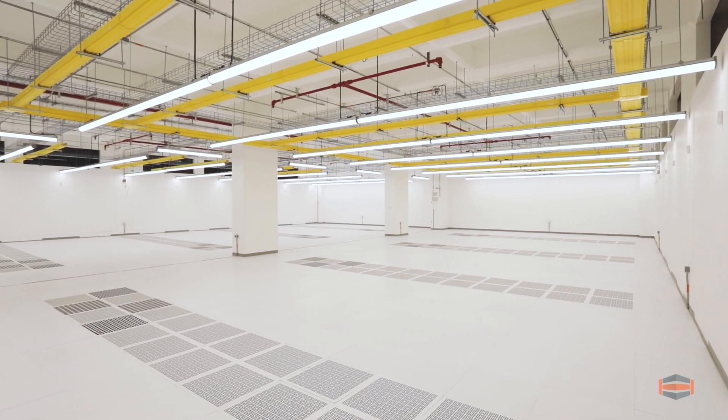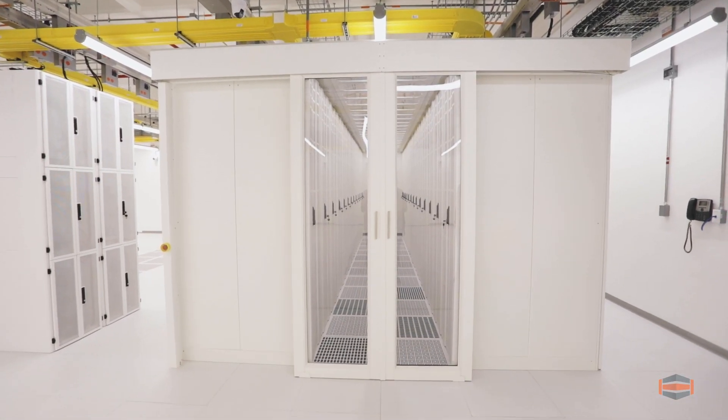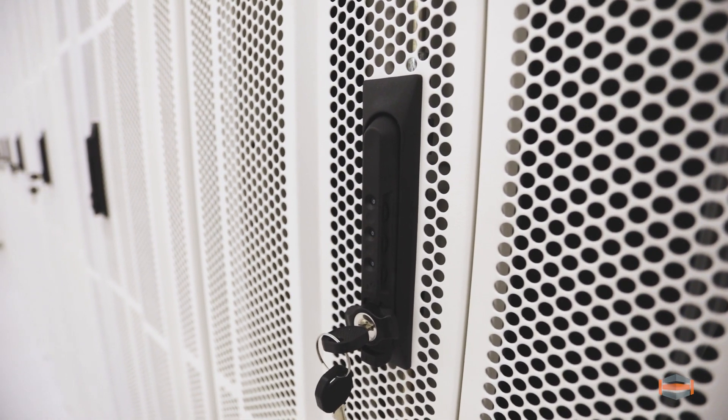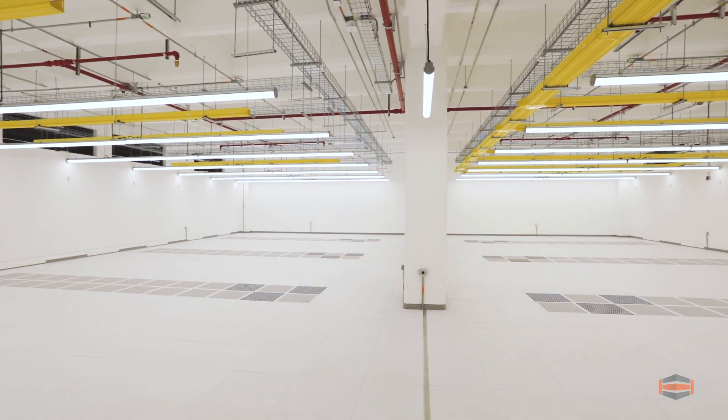Once inside, admire the full private data center suites, co-location cage space, private locking co-location racks, and entire data center floors, all currently available for lease.